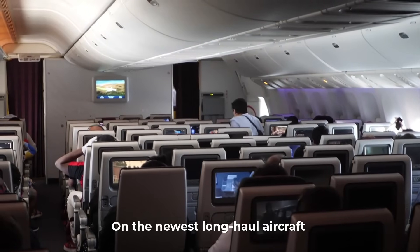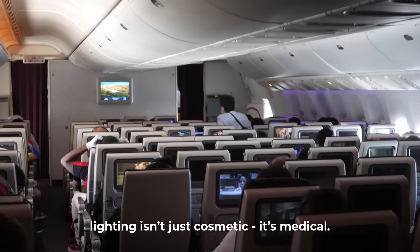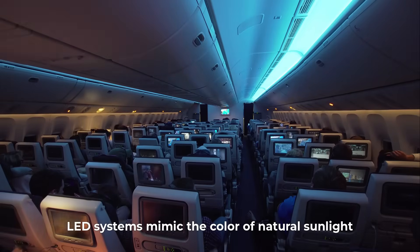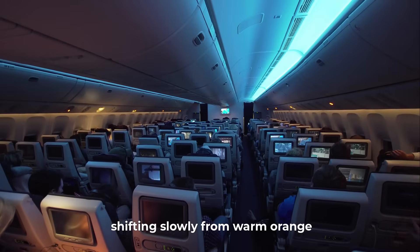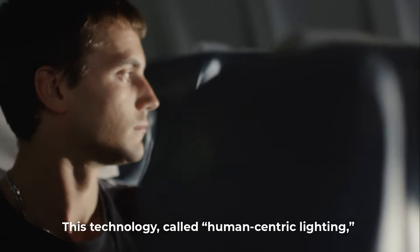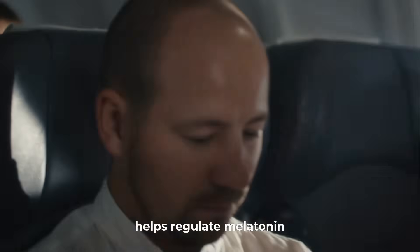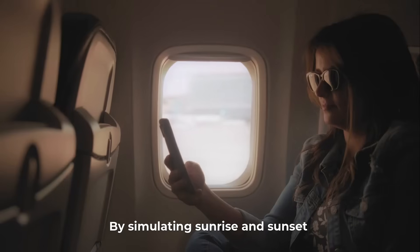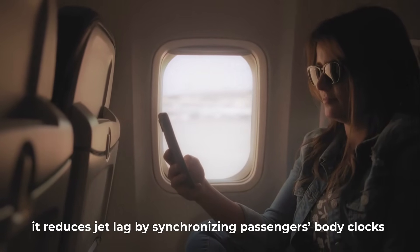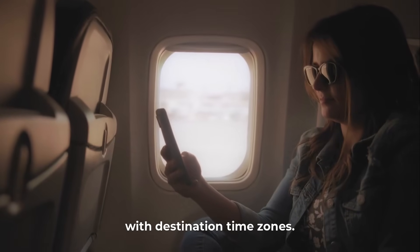On the newest long-haul aircraft, lighting isn't just cosmetic — it's medical. LED systems mimic the color of natural sunlight, shifting slowly from warm orange to cool blue tones during flight. This technology, called human-centric lighting, helps regulate melatonin, the hormone that controls sleep. By simulating sunrise and sunset, it reduces jet lag by synchronizing passengers' body clocks with destination time zones.